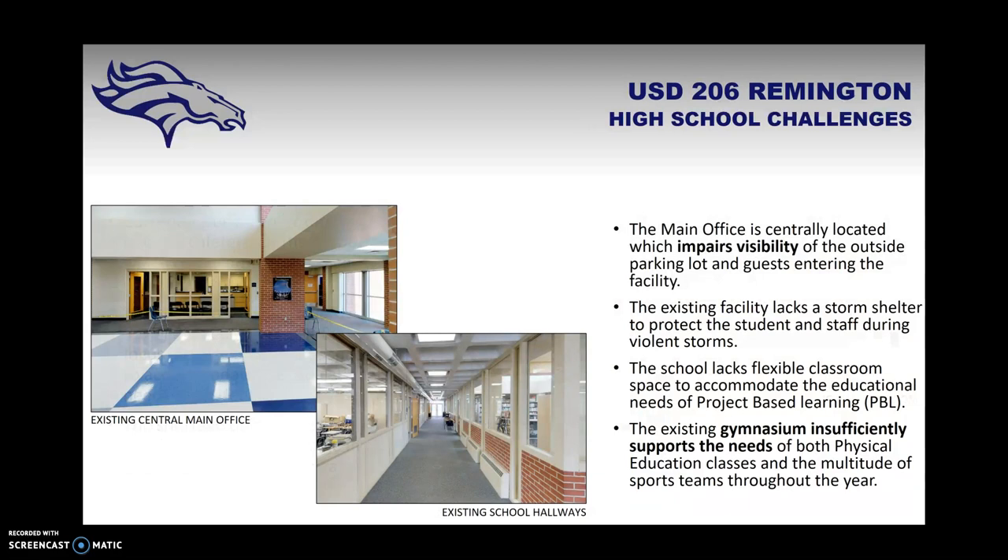Remington High School has challenges as well. The main office is centrally located, which impairs visibility of the parking lot, and guests can enter directly into the cafeteria. This facility lacks a storm shelter and flexible classroom space to accommodate project-based learning, college classes, and other activities RHS students are involved in. There is also a need for additional gym space, as the existing gymnasium insufficiently supports physical education classes, sports teams, and events throughout the year.